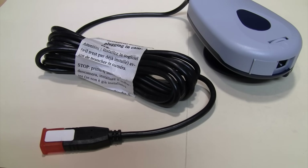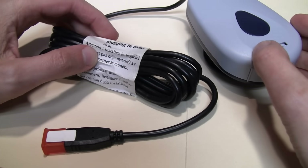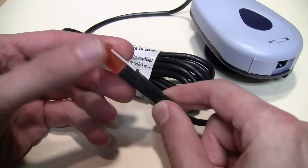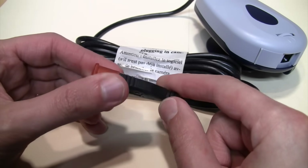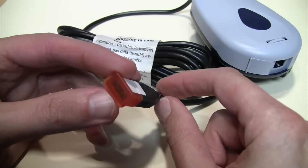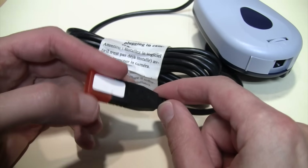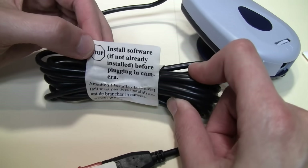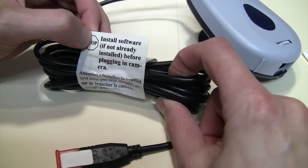Despite the box being rather dirty and beat up, this webcam has obviously never been used, because it still has a protective cap stuck on the end of the USB cable — something you definitely don't see anymore. I don't know if they were worried about static discharge or something. It also has a big sticker on the cable telling you to install the software first before plugging it in.